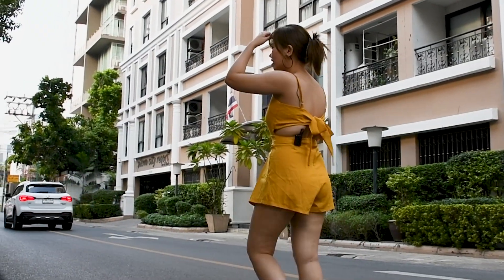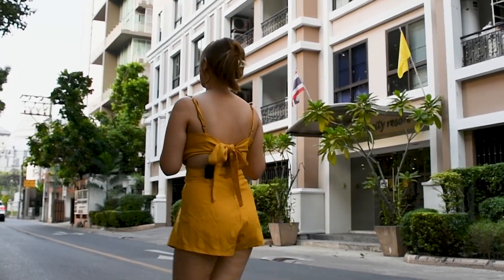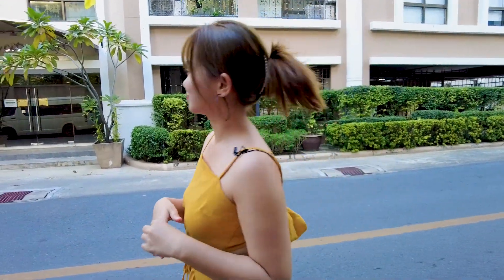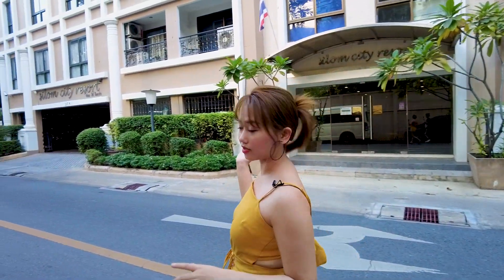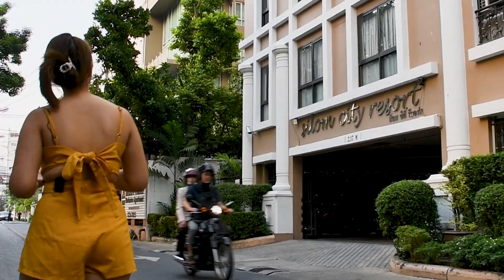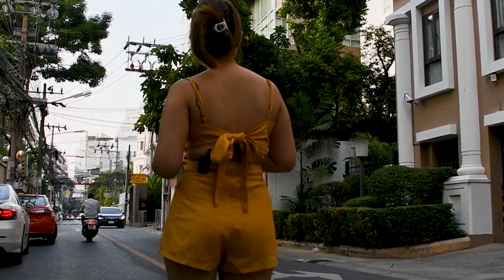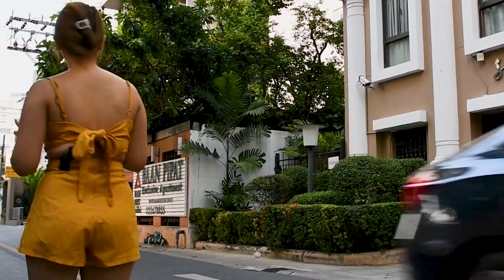This area is very quiet and I feel like I'm a privileged person. This is Silom City Resort. The building looks normal and in my opinion there is nothing special — it's like an apartment.